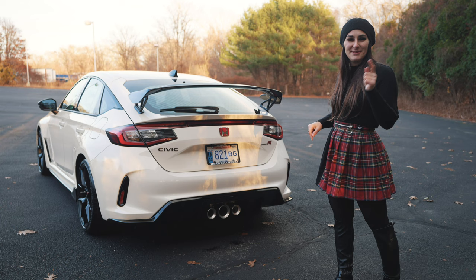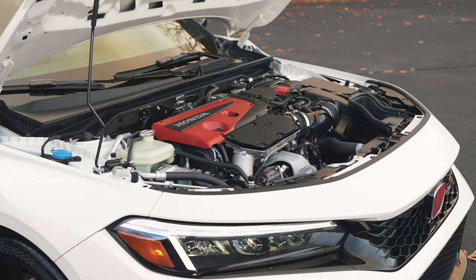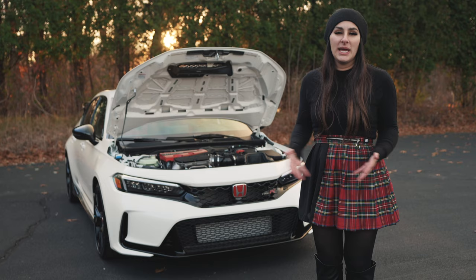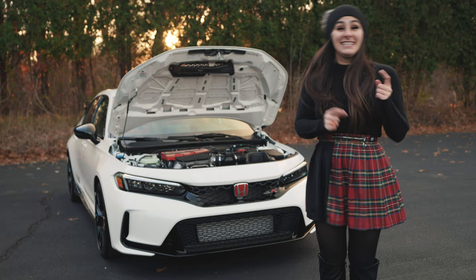Under the hood of the 2023 Honda Civic Type R is the most awesome engine Honda has ever created — a 2-liter turbocharged engine producing 315 horsepower, with Honda's six-speed manual transmission, four customizable driving modes. As for MPG? It doesn't matter, because it's a Honda Civic Type R.